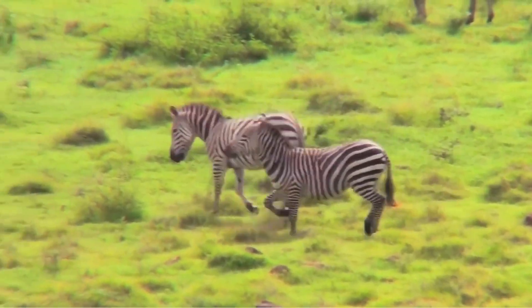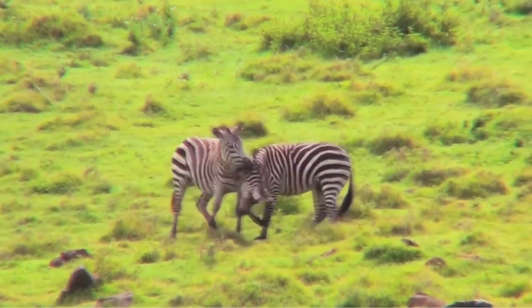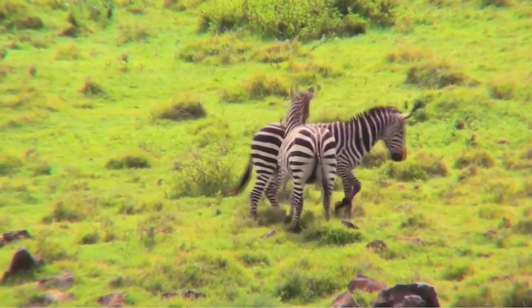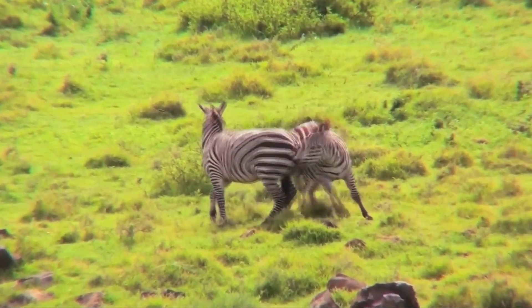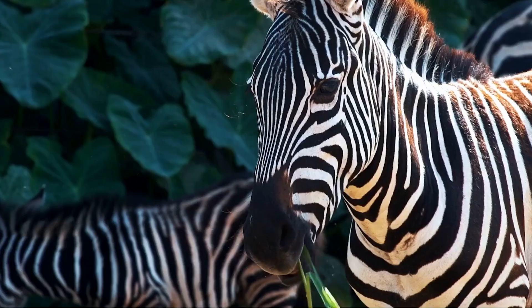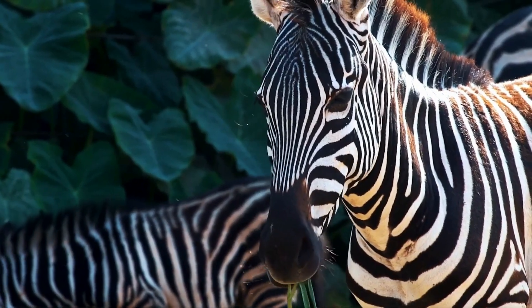But why do they have stripes at all? When they're roaming the Serengeti, zebras stick out like a sore thumb. With the zebra's black and white stripe patterns, it would seem they're obvious.